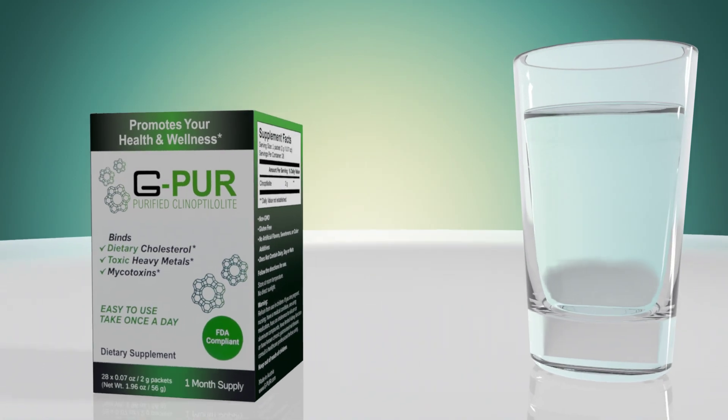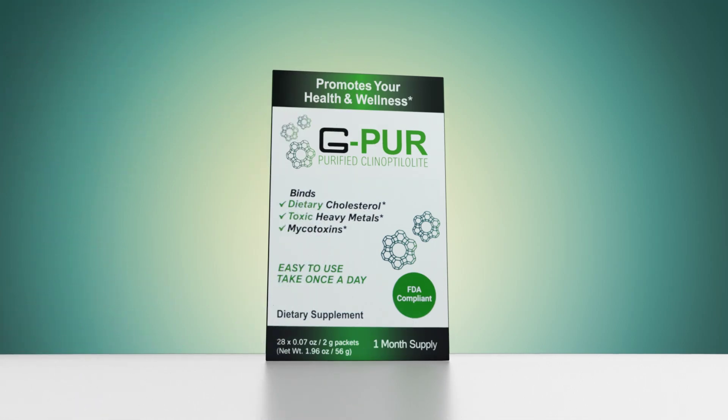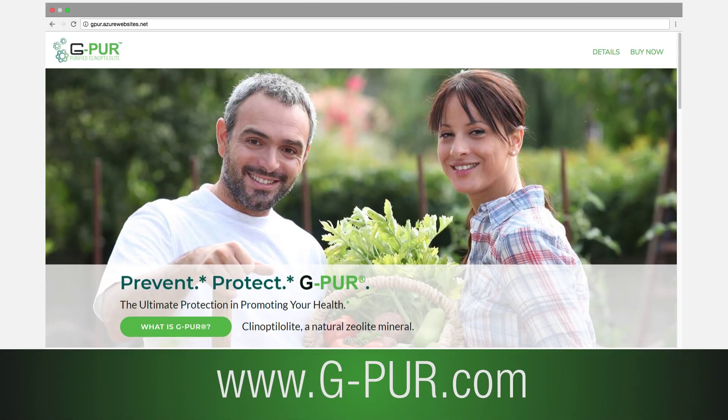G-Pure has a recommended daily dose of up to 2 grams per day and should be taken with water prior to eating. To understand more about product directions and warnings, please see product packaging or visit the G-Pure website at www.g-pur.com.